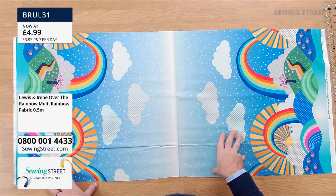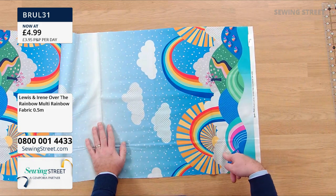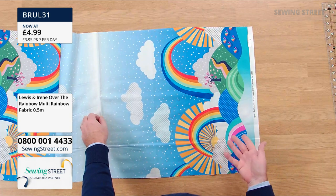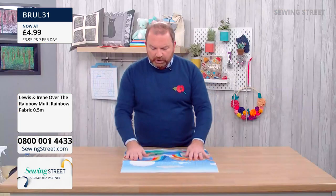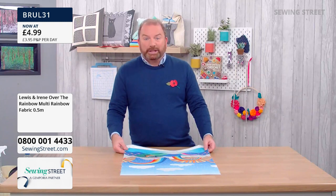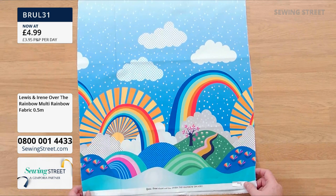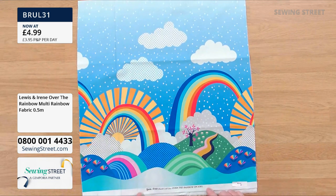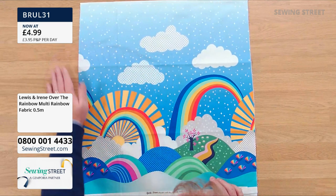The design — the border — is on the lengthwise grain, which is more stable than crosswise. This would also be brilliant for a book pillow or a reading cushion. You can check out my tutorial on my YouTube channel. This would make a great reading pillow or some really lovely big throw cushions, either with or without a border. It's absolutely beautiful — it's from Lewis and Irene, so we know the quality is going to be brilliant.